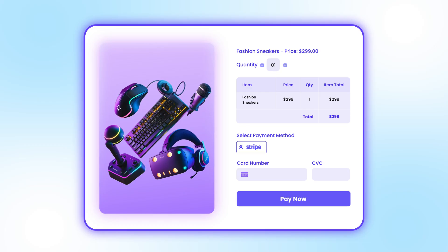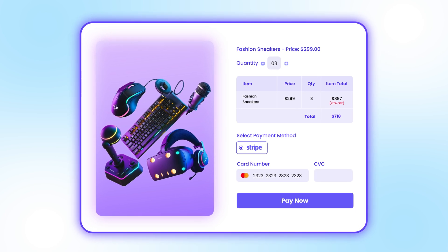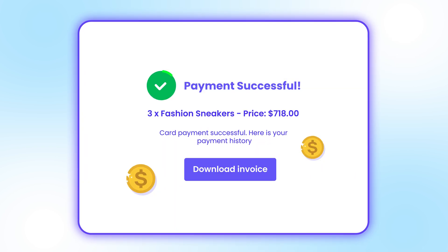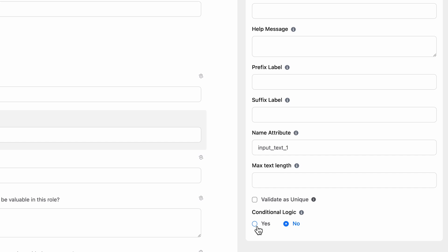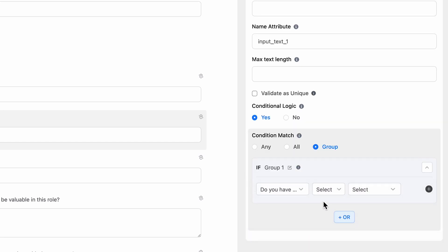But what good are payment fields without a way to process payments securely? Introducing Stripe payment gateway integration, now available in the free version. Seamlessly accept payments directly through your forms with the security and reliability of Stripe. We've also added conditional logic groups to the free version, giving you even more control over how your forms behave.